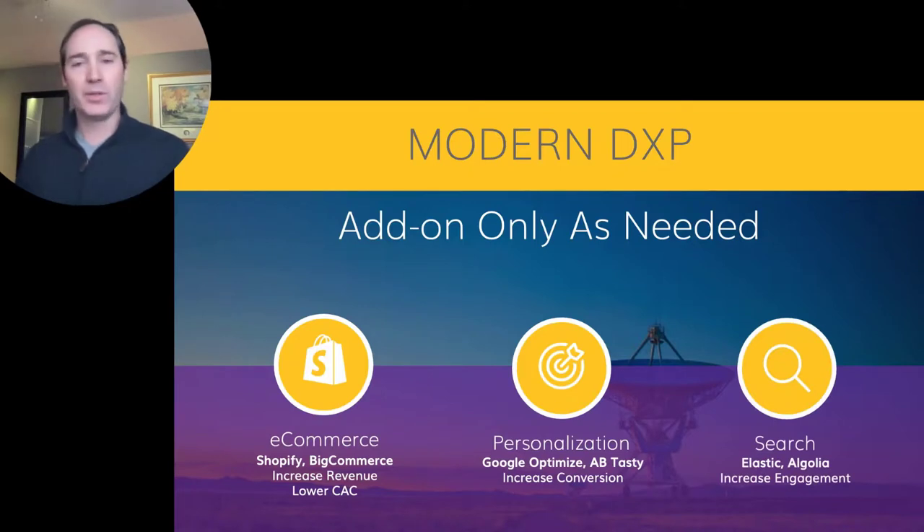Search is the other big one, and after e-commerce, one of the biggest things you're probably going to want to add on. It's not that expensive. There are great headless services from Elastic and Algolia that we can add on and plug into our digital content to provide great searching. These have lots of intelligent search built in so we can get that Google-like experience within our own digital properties. This can really increase engagement and help drive conversion on your website.